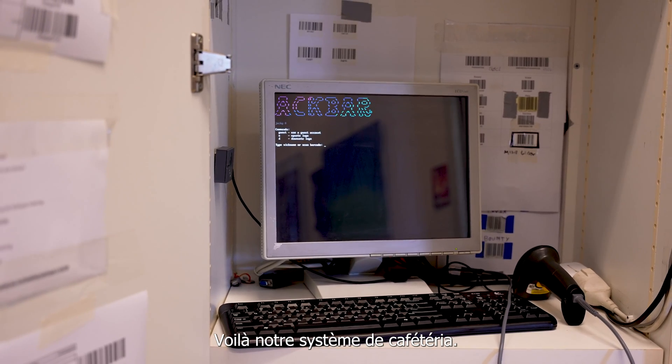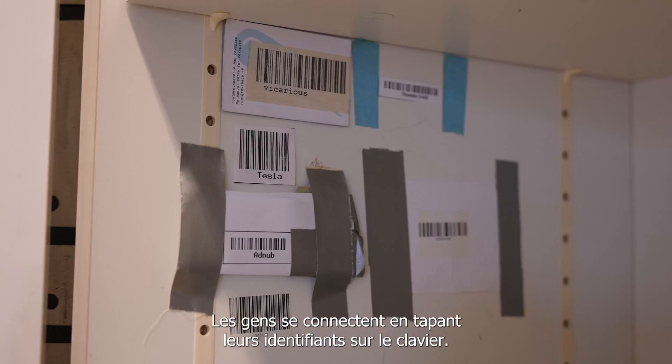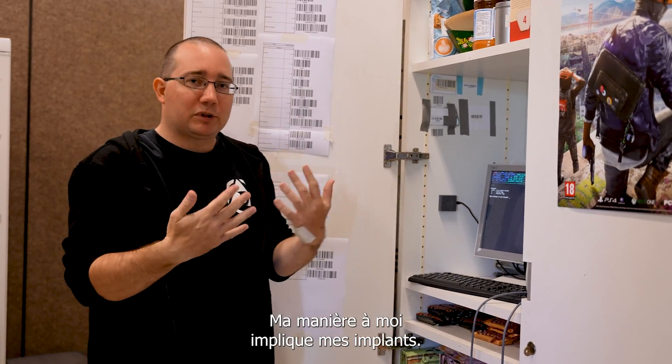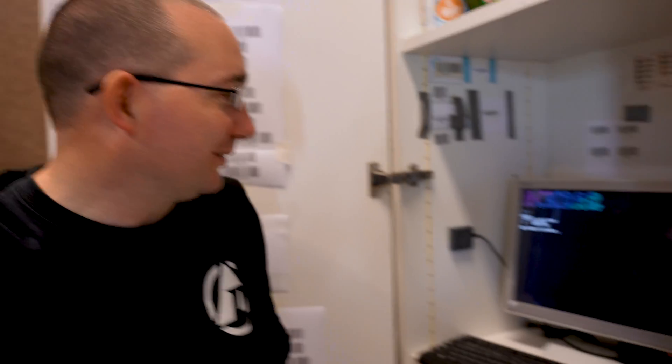This is our bar system — how people sign in, either by typing their nickname using the keyboard. How do I do it? I have implants. I just have to scan my implant and then I'm signed in. It's a nice system.